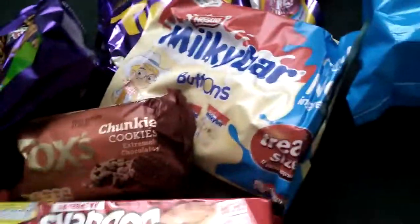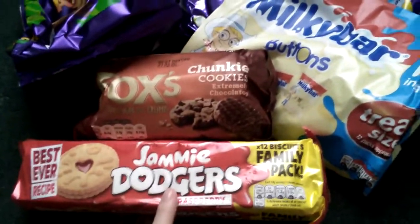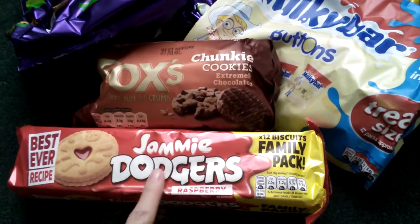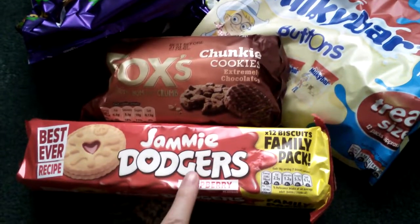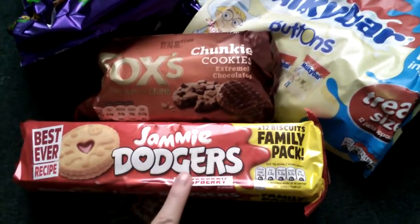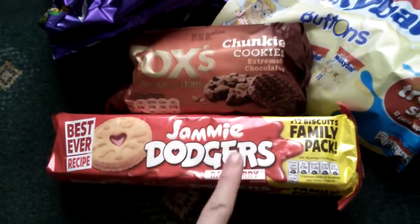The next biscuits I picked up were some Jammy Georgies. These were £0.60 I think, and you're getting 12 biscuits. They sell these in Asda but you only get a few biscuits for £0.50, so you're getting more for your money with these ones - a real bargain.